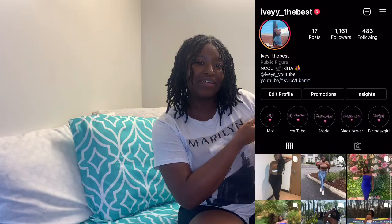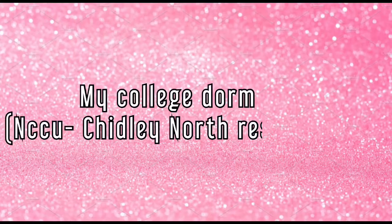Hey guys, it's your girl Ivy and I'm back with another video. In today's video I'm giving y'all a dorm tour — I know I'm a bit late but we ain't even gonna worry about that. Before we get into the video, check out my Instagram, it's ivy_underscore_the_best. Make sure you subscribe and I'll see you guys in the next one.